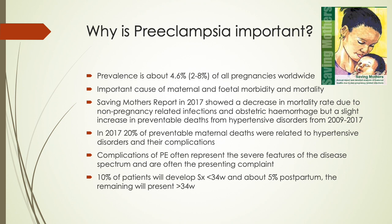Preeclampsia is important because its prevalence is about 2-8% of all pregnancies worldwide, and it is an important cause of both maternal and fetal morbidity and mortality. The Saving Mothers report in 2017 showed a decrease in mortality rate due to non-pregnancy related infections and obstetric hemorrhage, but a slight increase in preventable deaths from hypertensive disorders when comparing 2009 to 2017. In 2017, 20% of preventable maternal deaths were related to hypertensive disorders and their complications.